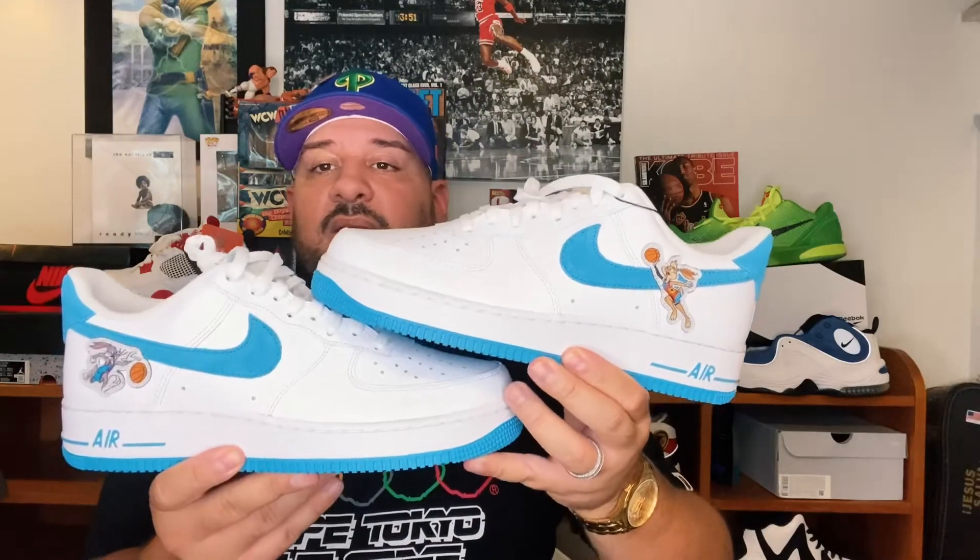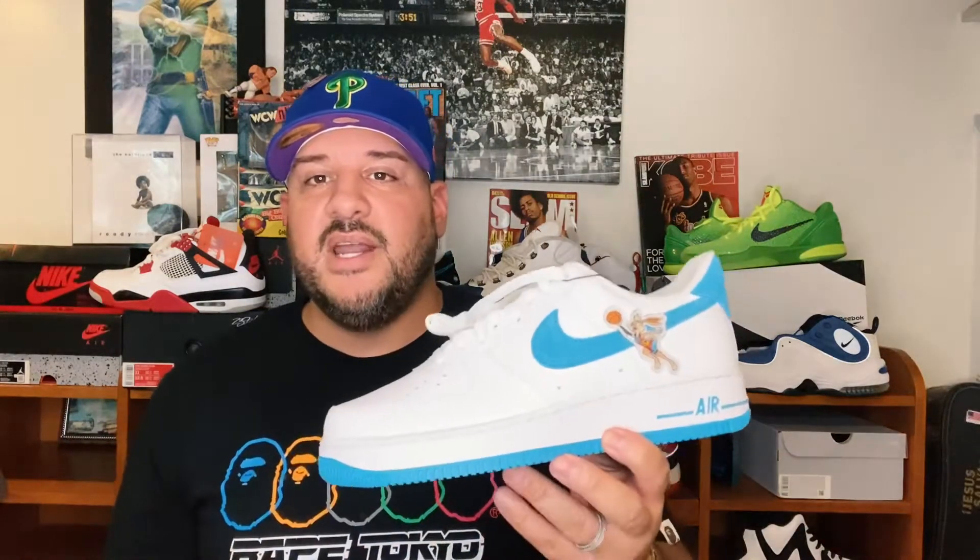I'm actually happy that my son is into this whole Space Jam thing because Space Jam one, the original movie, has a lot of sentimental value to me. I remember being like 10 or 11 going to see that movie with my old man — it's a day I still remember. So the fact that my son is into it is cool because we can bond on certain topics. He definitely wanted these sneakers and he got a shirt to match, so that's gonna be a fly little look.